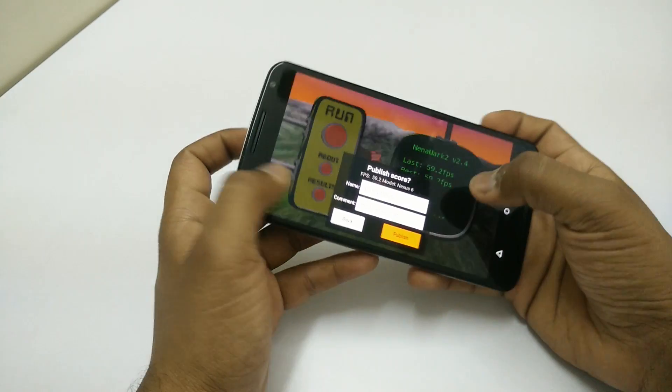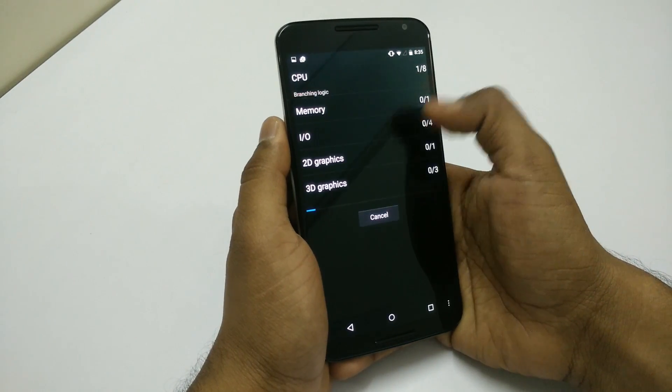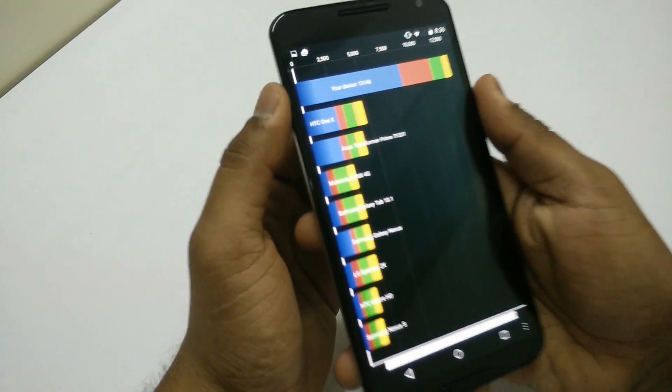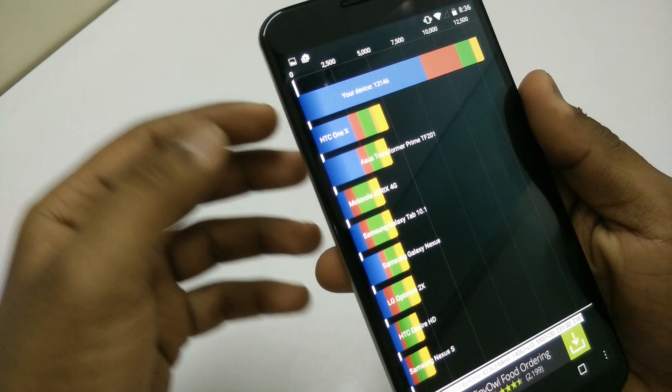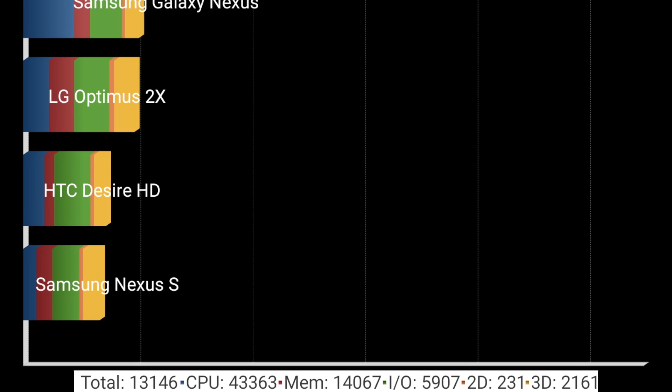Now let's move ahead and take a look at some other benchmark tests. Let's run the 3DMark standard benchmark — the result is 13146, which is good, and you can see all the details here in case you want to know.